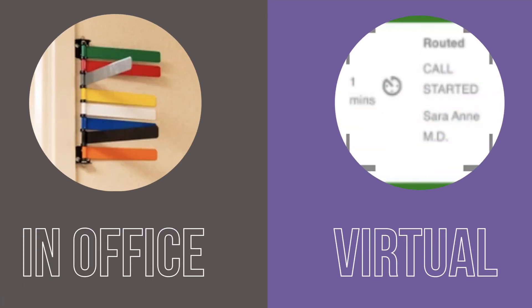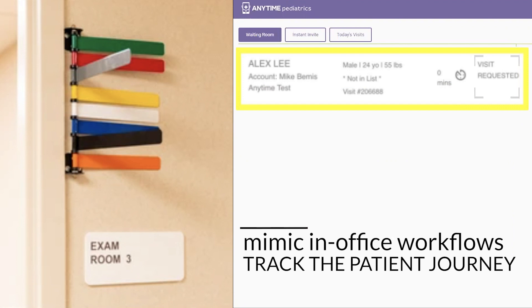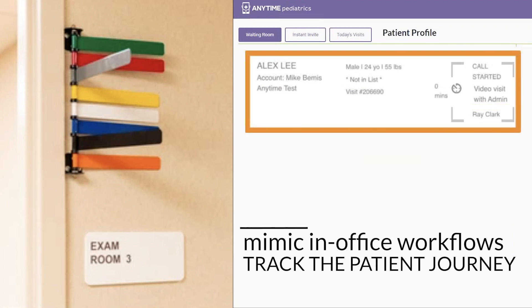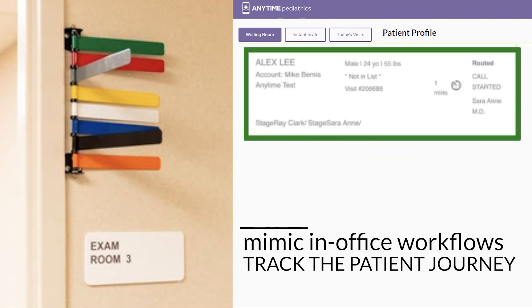Keep track of the patient journey during virtual visits, similar to in-office visits. Here are just a few advantages of the color-coded virtual waiting room. Track your patient's progress throughout the virtual visit. Any delays or unexpected wait times? You or your front desk staff can stay engaged with patients and keep them updated.